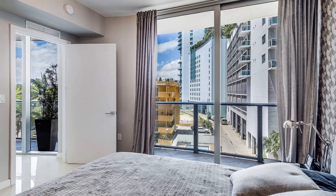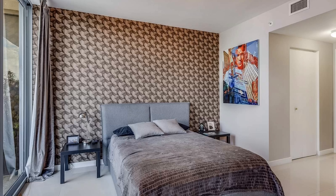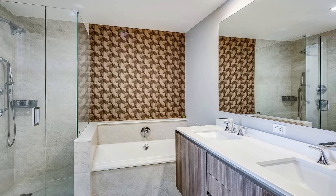The master bedroom suite offers generous space, plus a walk-in closet. The master bathroom is equipped with a dual sink, a walk-in shower, and a large tub. Wind down the day with a contemplative soak and a glass of wine.